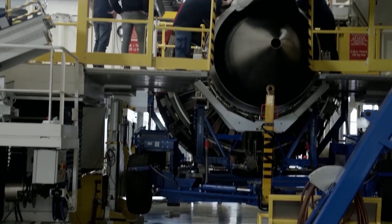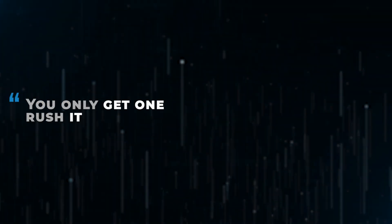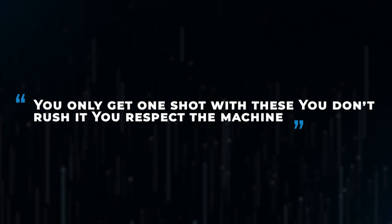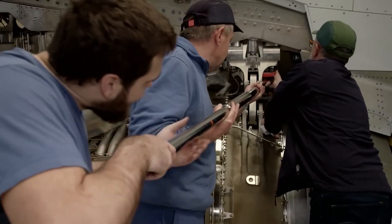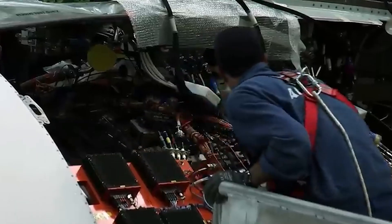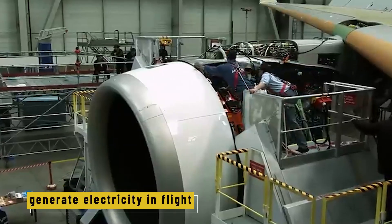Everything has to be aligned perfectly — even a few millimeters can matter. "You only get one shot with these," says Antoine, who oversees engine installations. "You don't rush it. You respect the machine." Once both engines are mounted, they're connected to the aircraft's fuel, hydraulic, and electrical systems. The engines aren't just for thrust — they also power onboard systems, pressurize the cabin, and generate electricity in flight.